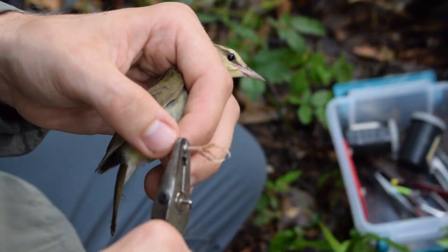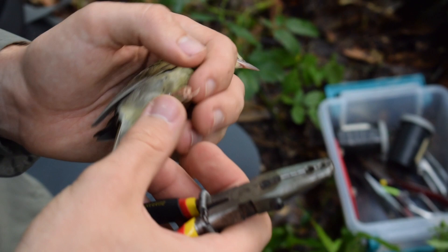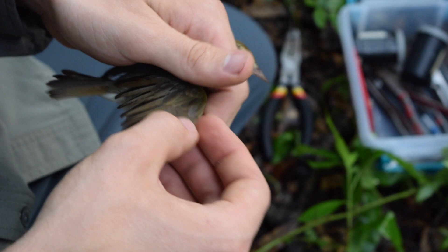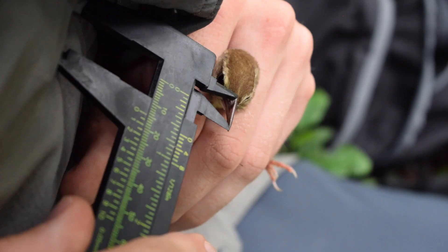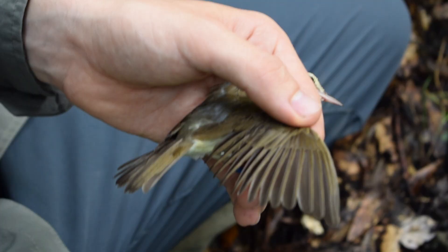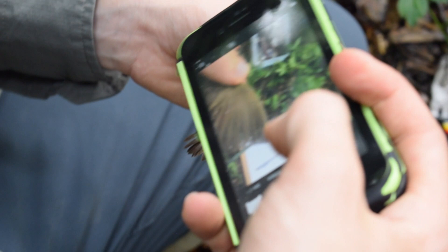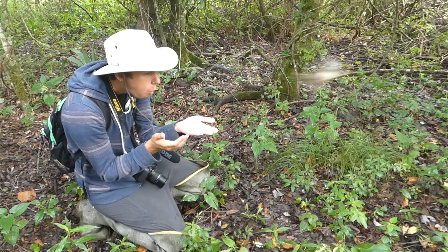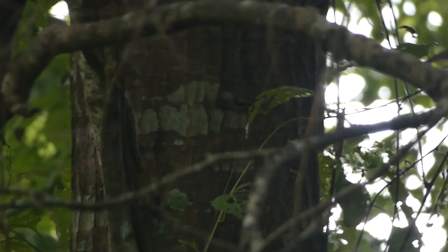We banded our warbler and also collected a variety of other morphometric data. Once we were finished, I got to send our Swainson's Warbler on his way. Blow on his back a little bit more. There he goes. That's the best sign we can ask for — if he just immediately starts singing.